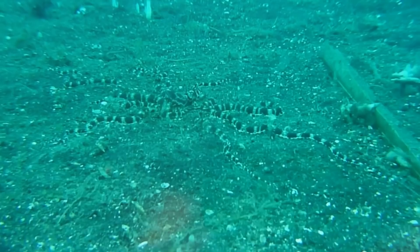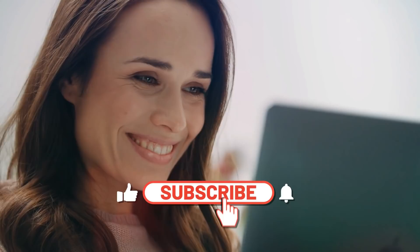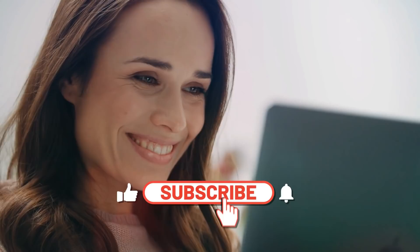Comment below which of these animal camouflage tricks impressed you the most! Don't forget to like the video, subscribe to Forever Green, and hit that bell icon for more! We'll see you in the next one!